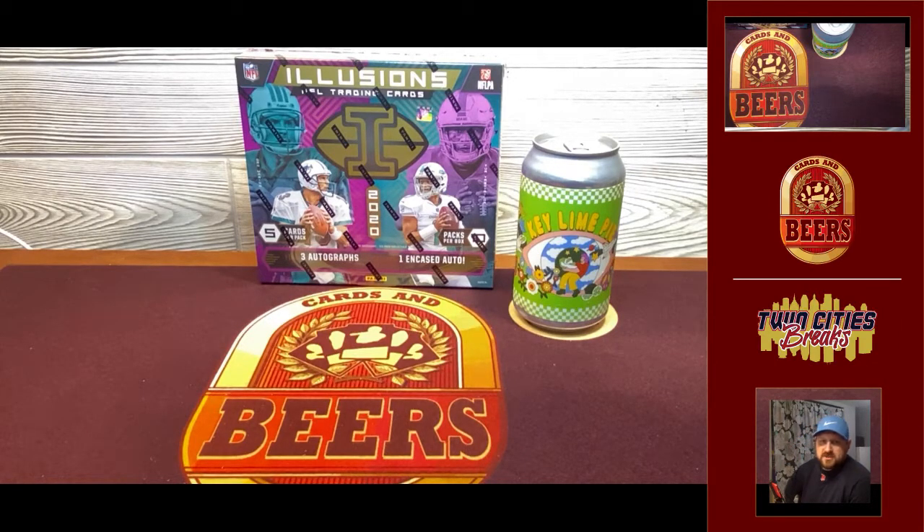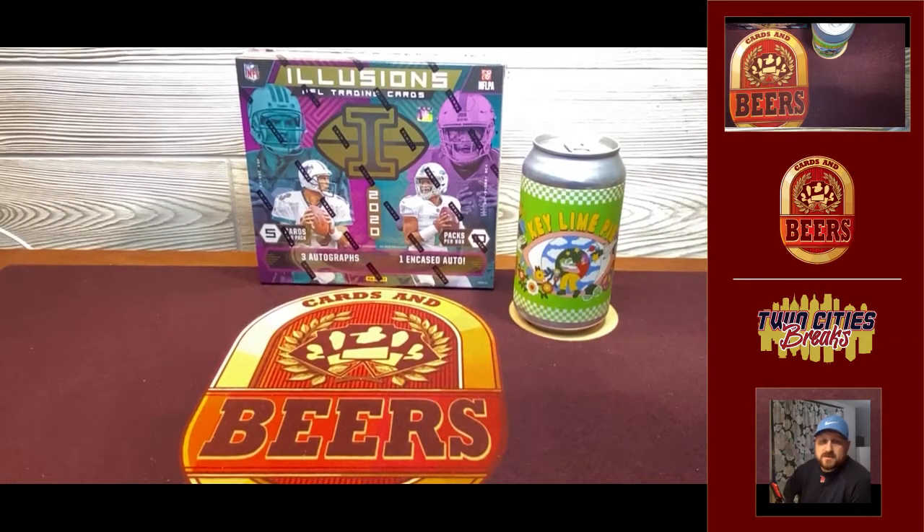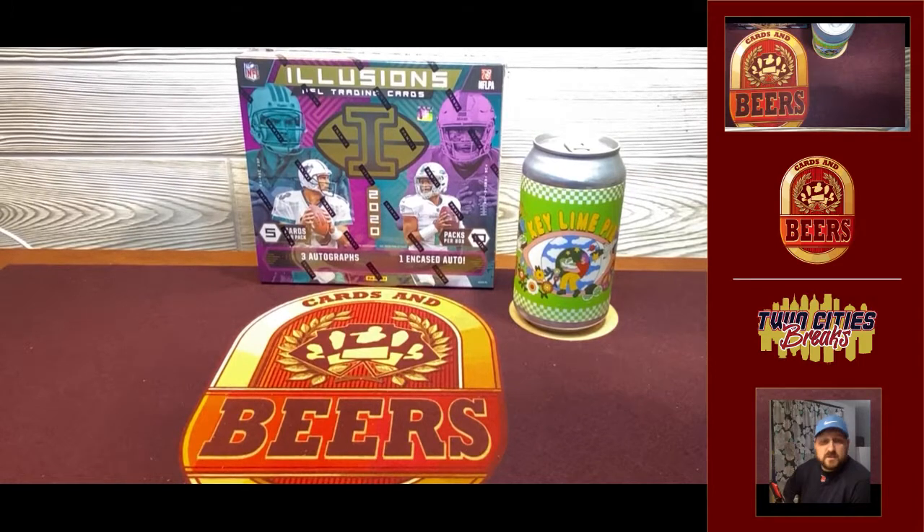Illusions has been interesting. If you've watched a bunch of people open it, there's been some really, really good ones and then some really, really bad ones. A lot of the frustration I've noticed is with some of the encased autos. They seem to be trying to add a little more flavor with autographs, as far as not having rookie autos — they've had some Hall of Famers, which is cool. But some of the Hall of Famers they've been adding have been just okay.